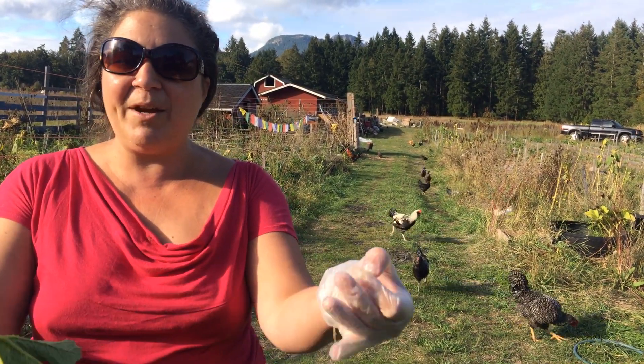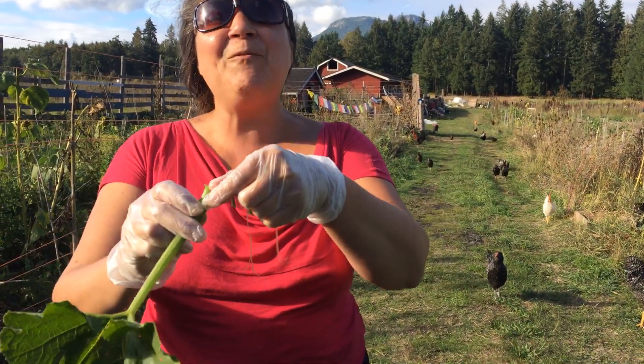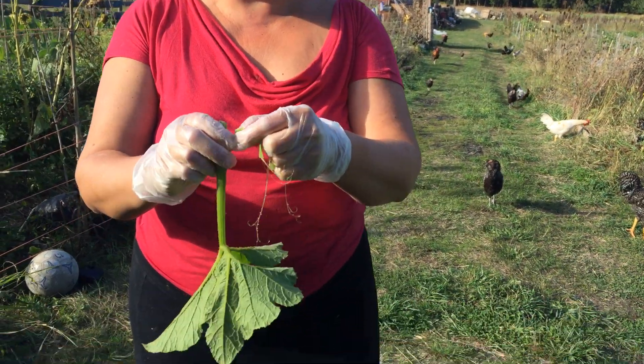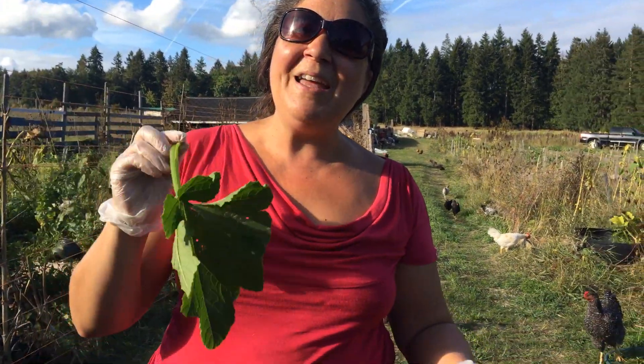It's a bit of a time-consuming thing where you want to peel off the prickles before you cook them, and then you can cook them and add them to your greens. I include them in my peanut sauces, and this is the pumpkin leaf.